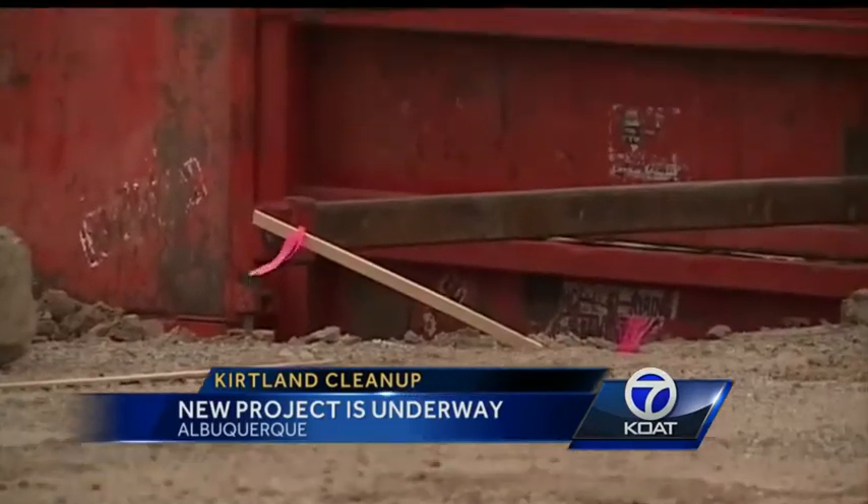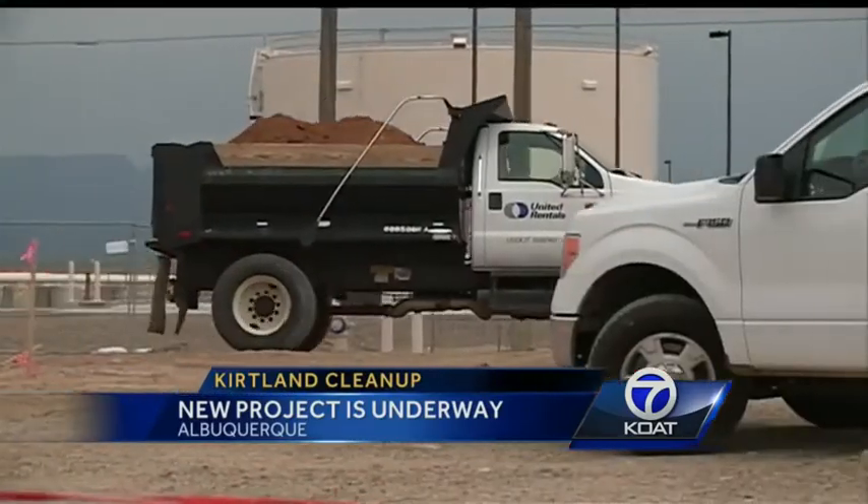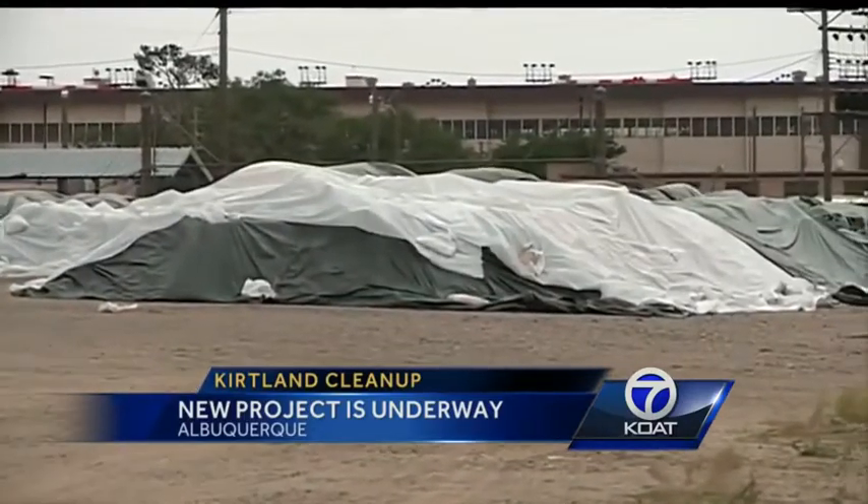This topsoil project is much more basic: dig it up and haul it out. It does help in a small portion of it — it is not the whole piece. Not tiny either. It'll take hundreds of truckloads to clear out all of this topsoil, and that soil is going to the Valencia County dump.